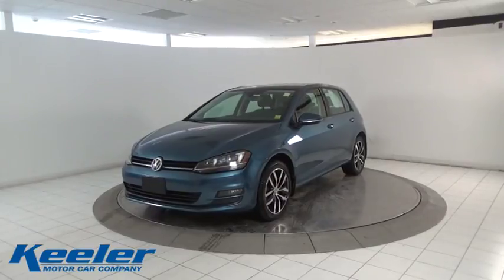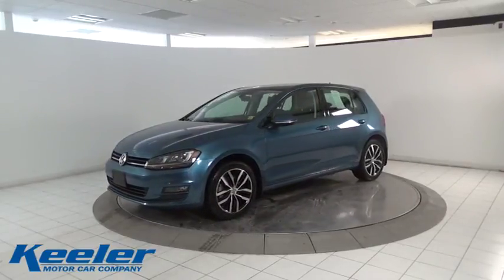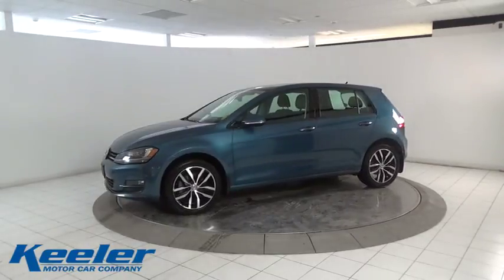The 2015 Volkswagen Golf. It's the original fun-to-drive hatchback. Drive one today.